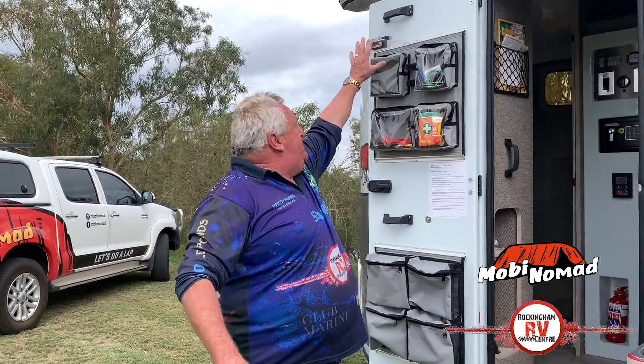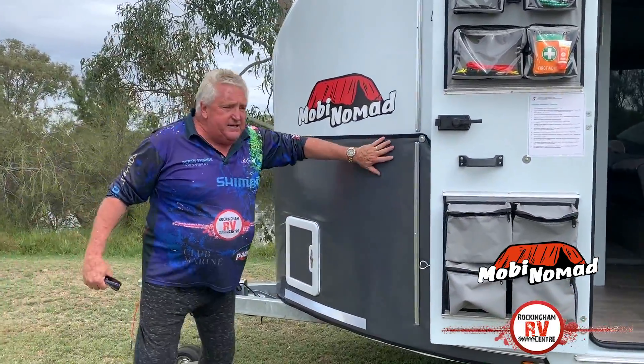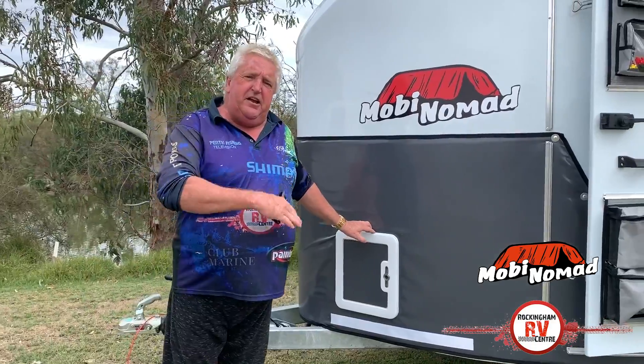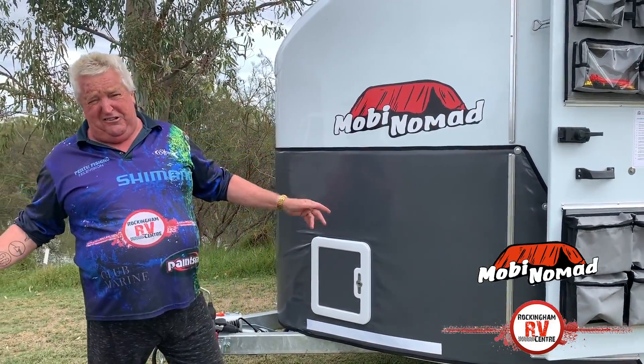You've got your first-aid kit, all your door accessories, your drop-down legs, this magnificent stone guard on the front, and a 26-litre Dometic toilet cassette. These things are just kitted out — you won't believe the size of the shower.